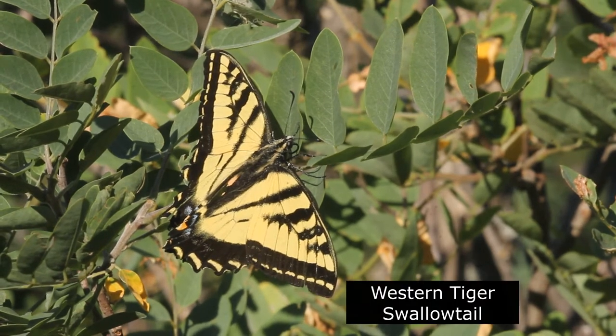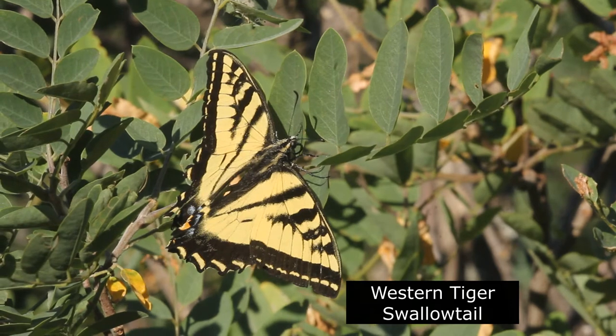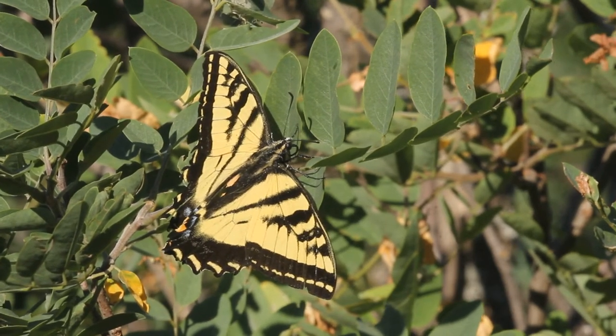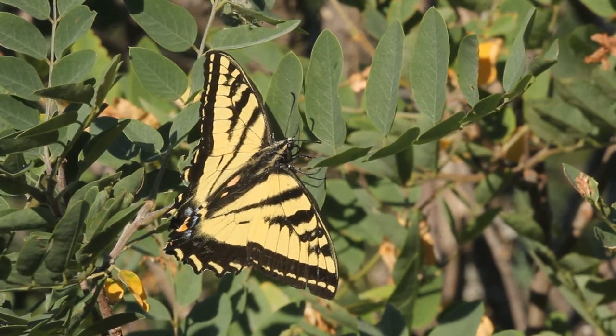The very distinctive and large western tiger swallowtail can also be found along the trail. With a wingspan of up to four inches, even non-butterfly watchers would admire the beauty of this insect.